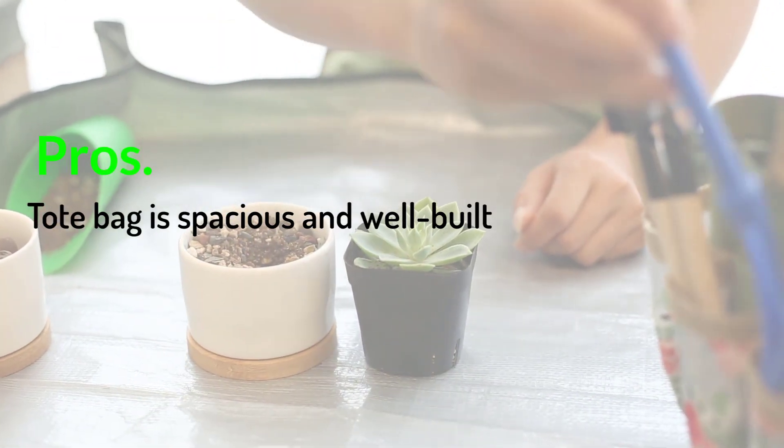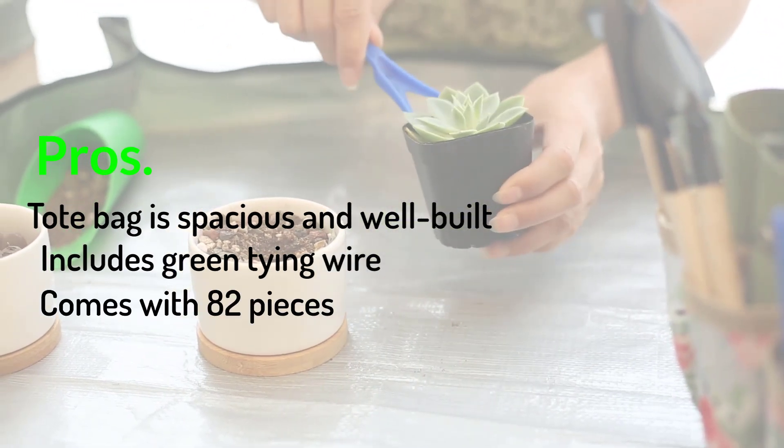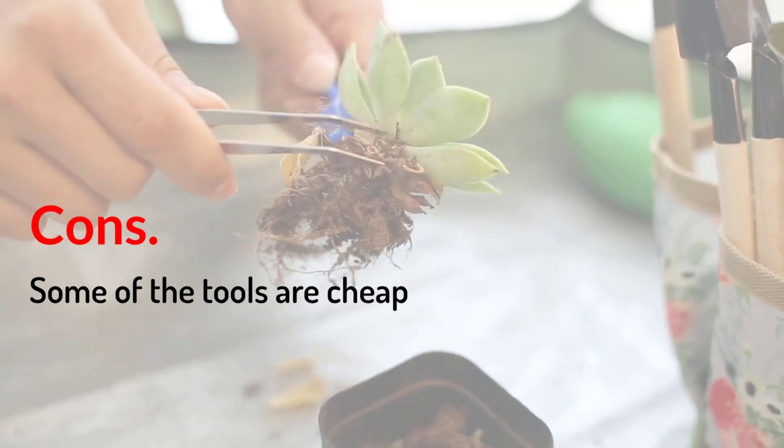Pros: Tote bag is spacious and well-built. Includes green tying wire. Comes with 82 pieces. Cons: Some of the tools are cheap.